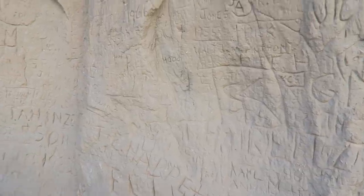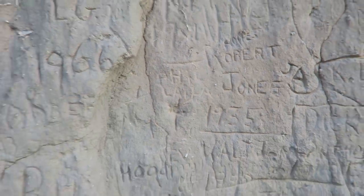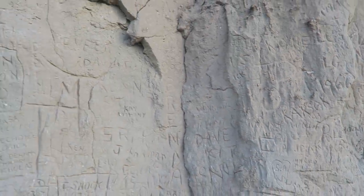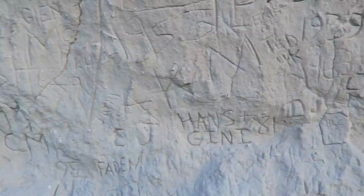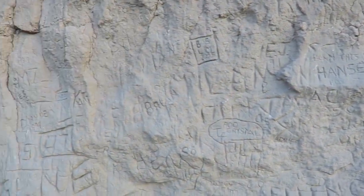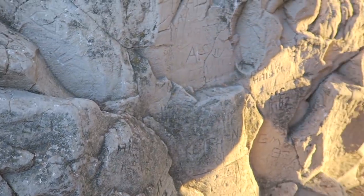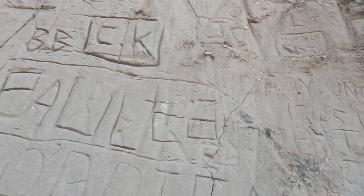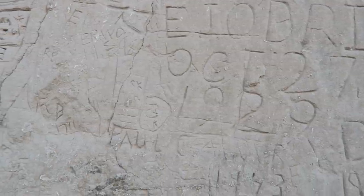Unfortunately there's a lot of newer names, but they are slowly becoming historic too — 1977, 1952, 1986, 1970. So people have been carrying on this tradition for a long time. I think further down the other way is more where the original inscribed names and messages are.